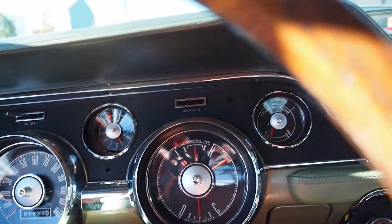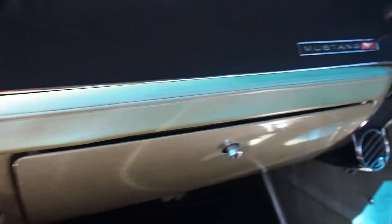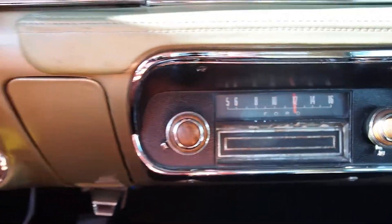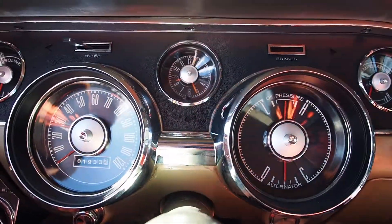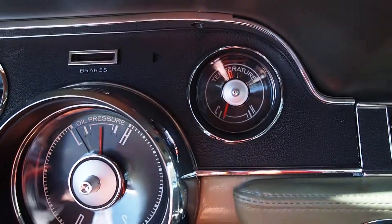The dash could be all original and shows some really nice patina on it. The radio looks to be all original as well — some nice patina. Really nice fit and finish overall in the interior.